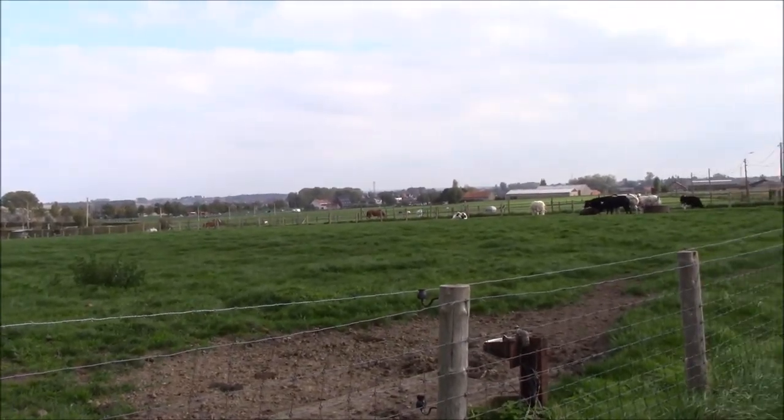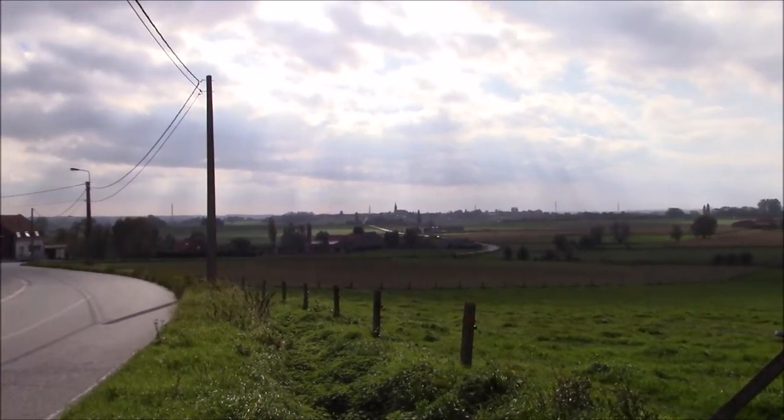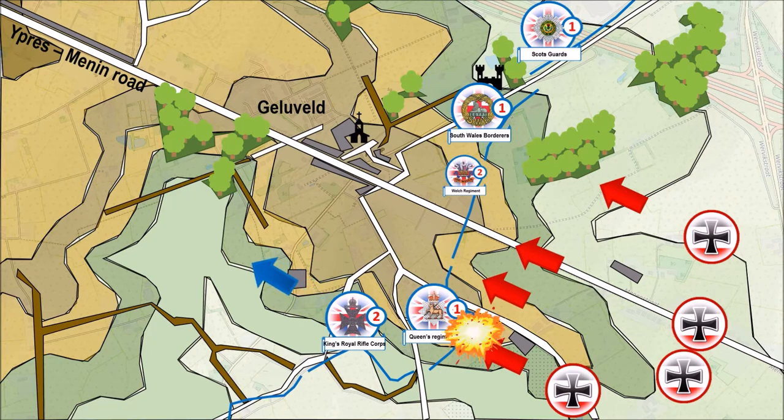The Germans were in an all-out attack, shouting and cheering into battle, trying to scare off the defenders. After the first attacks had failed, the Germans tried again, this time to the left of the Menin Road. The 1st Queen's, who were defending, were cut off but kept fighting literally till the last man. The 1st Battalion Queen's Regiment was nearly completely destroyed, with over 600 casualties.